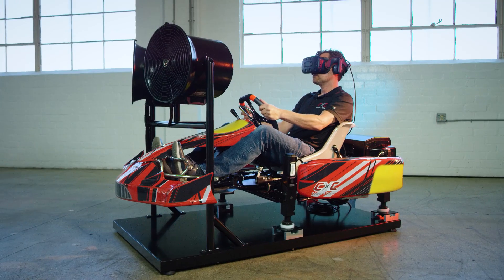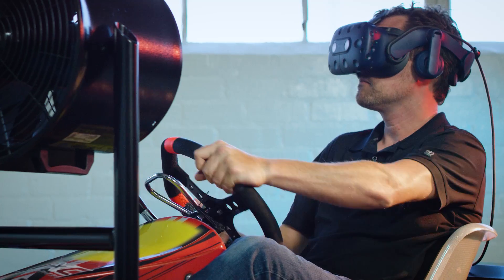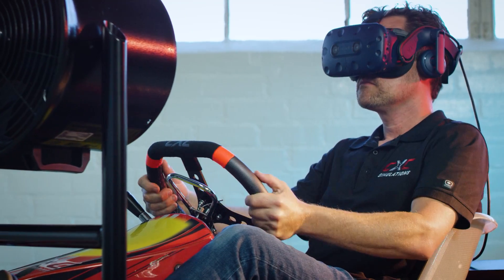One of the challenges we threw ourselves was: what if it was only VR and it had no screens? Could it still be easy to use, easy to start, still a compelling experience? And we nailed it.